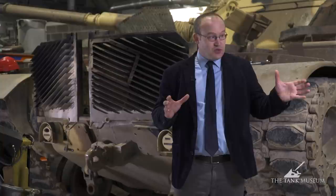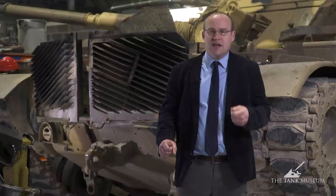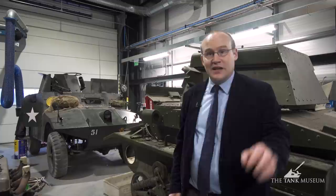We have 45 to 50 running vehicles in our collection. This is our period, the winter season, to start working on these vehicles in preparation for Tiger Day, for Tank Fest, and the tanks and action shows, and vehicle rides throughout the season. So just having a quick walk through our new workshop and some of the projects the guys are working on, which they'll tell you much more about later on.